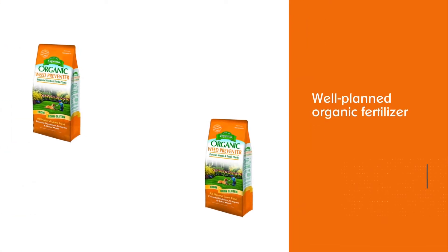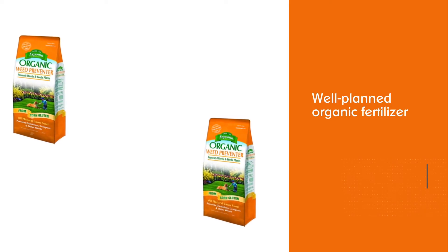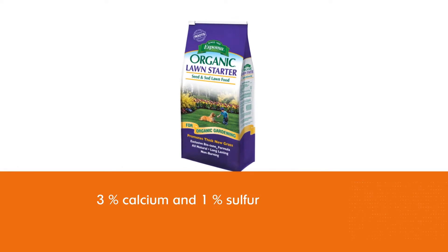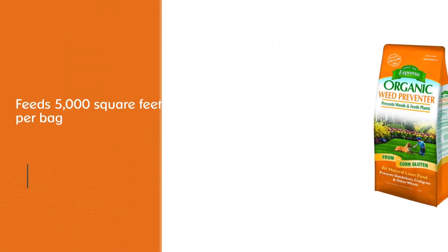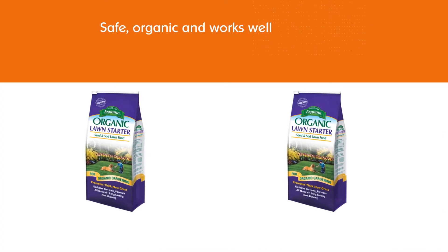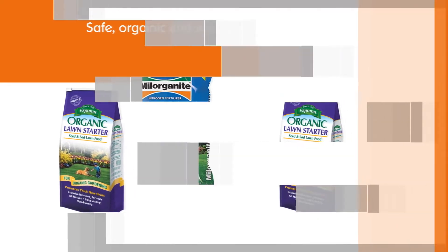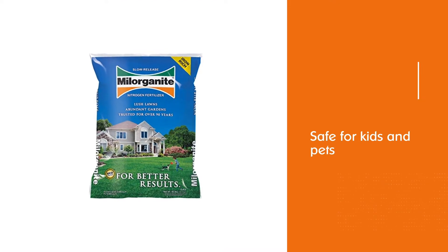A well-planned organic fertilizer program balances deep greening and healthy growth with limited nutrient application. Espoma's organic lawn booster does just that with a moderate dose of slow-release nitrogen and a boost of calcium for improved health. The 8-0-0 NPK analysis is supplemented with 3% calcium and 1% sulfur. This 30-pound bag feeds 5,000 square feet of lawn. This product is easy to use. It's organic and safe for kids and pets. It's very stinky, which seems appropriate for fertilizer, so that's fine.